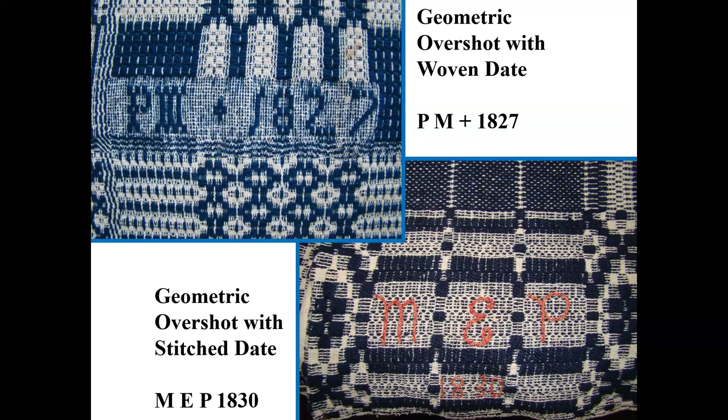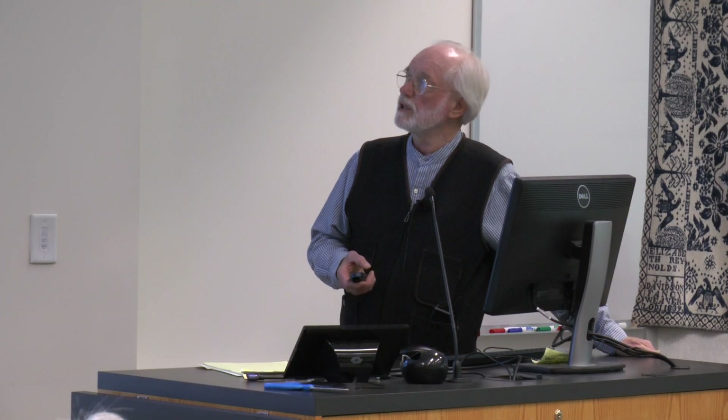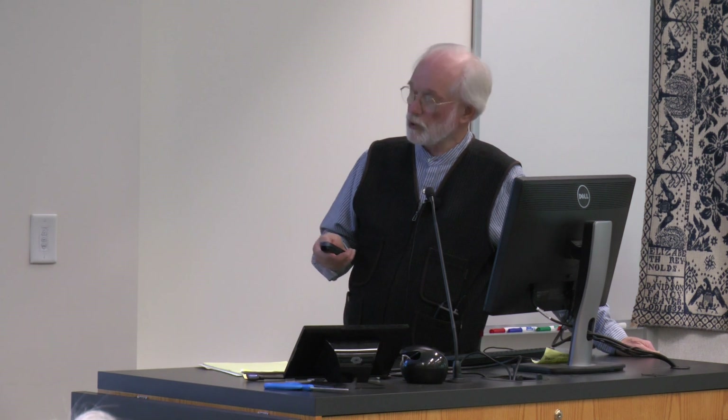Here in the upper left is an overshot that actually has a woven date and initials — that's very uncommon. Very few of the weavers doing overshot coverlets had the know-how to actually weave a date or letters. The lower right is more common, where you would see an overshot that had a stitched-on date and initials. We actually have the one with the woven-in date on display today for those who are in the room.